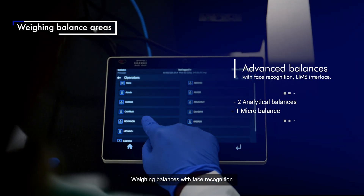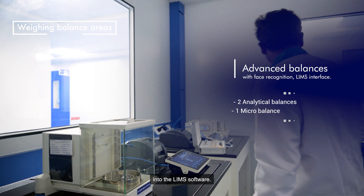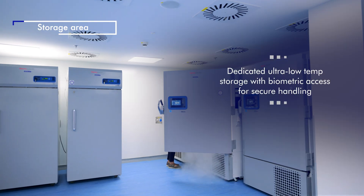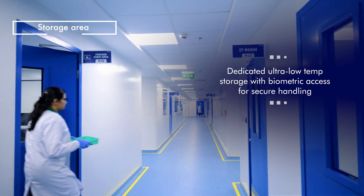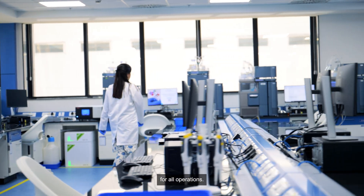Weighing balances with face recognition for direct transfer of compliance-related information into the LIMS software. This facility has no single points of failure for all operations.